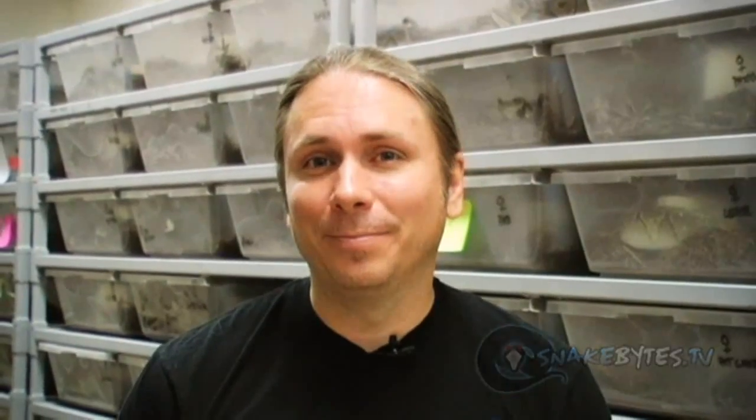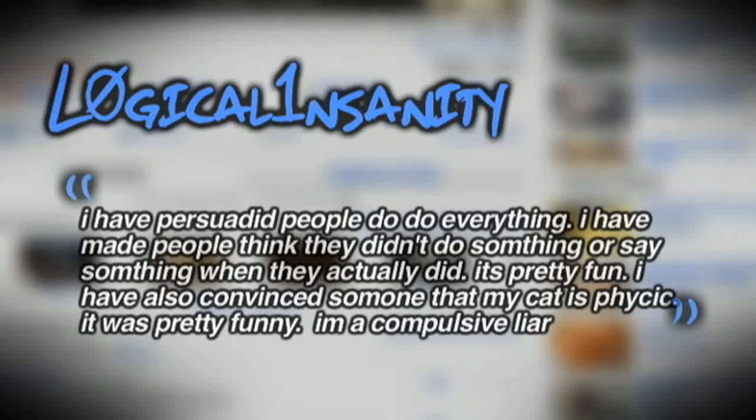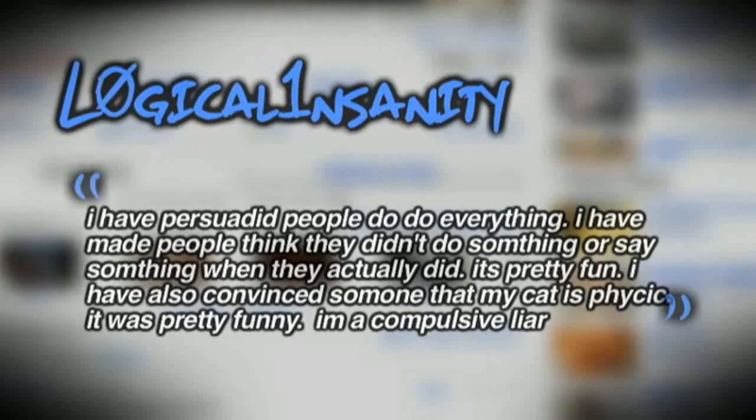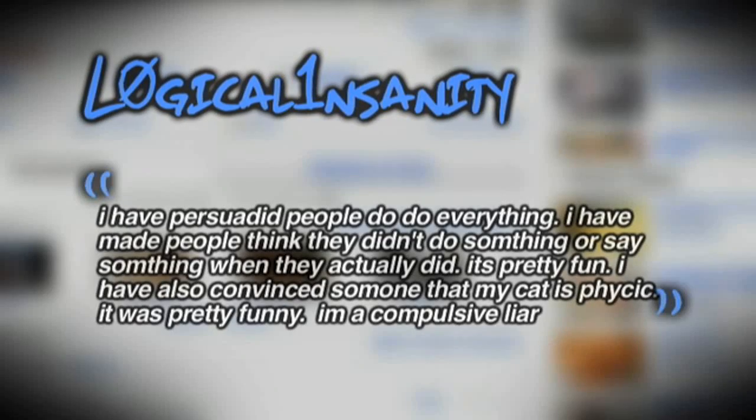For this week's Comment of the Week on the 'Five Ways to Get Snakes' episode, the question was what have you done to convince someone to get something. Logical Insanity said: 'I have persuaded people to do everything. I've made people think they didn't do something or say something when they actually did — it's pretty fun. I've also convinced someone that my cat is psychic. I'm a compulsive liar.' Well, at least you admit that you're a pathological liar — there's nothing wrong with that. Keep sending me creative comments and I'm going to feature you on a future episode.